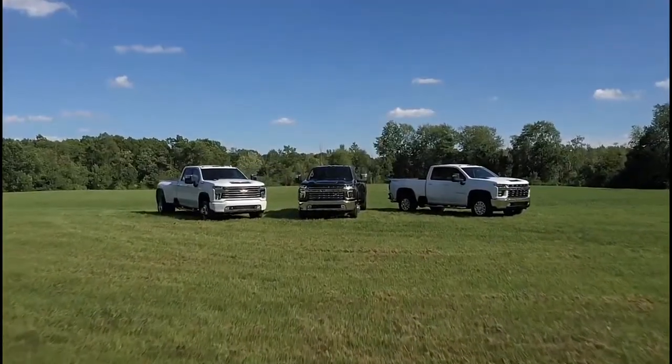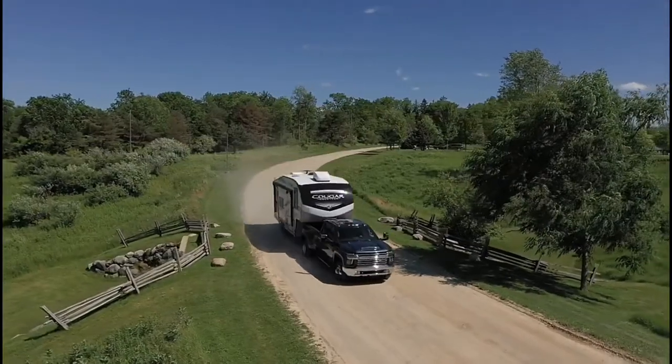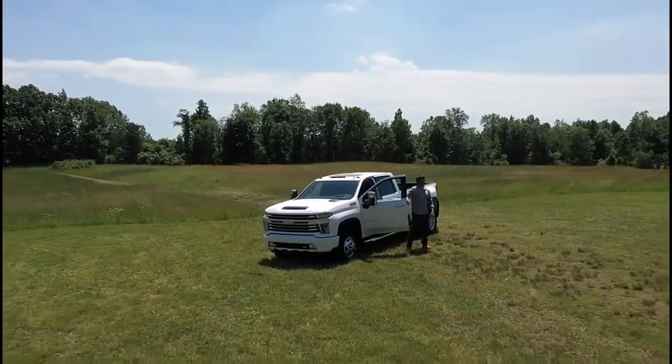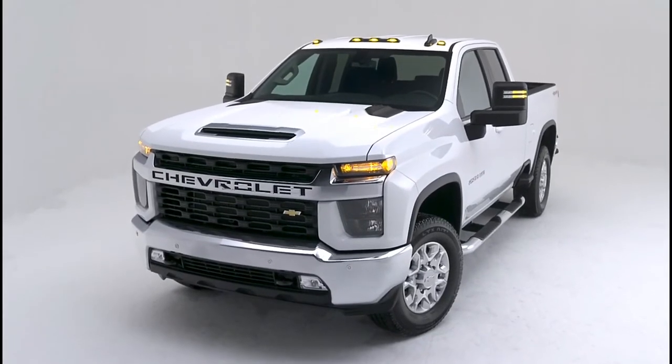Capable, strong and powerful, Chevrolet Silverado HD is ready to tackle your customers' toughest jobs, heaviest loads, and haul their crew in comfort. Silverado HD stands taller, wider and longer than the outgoing truck, giving it a commanding stance.